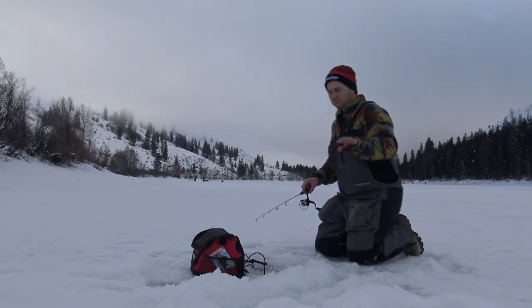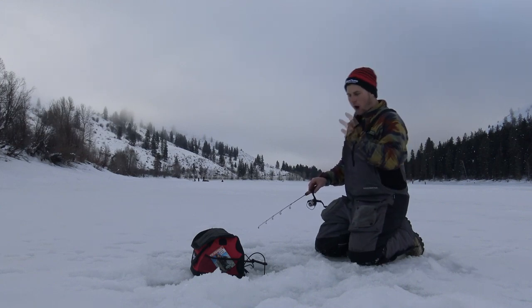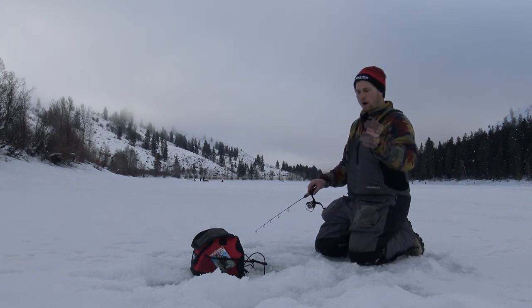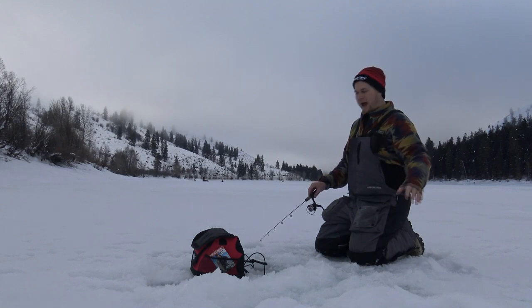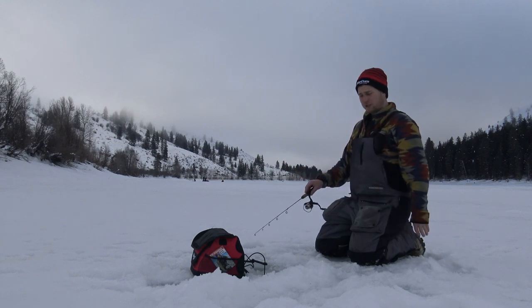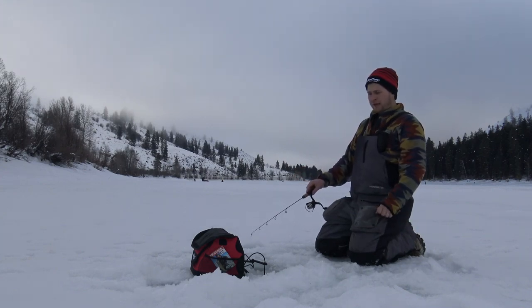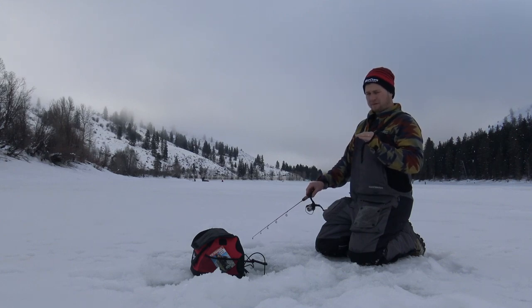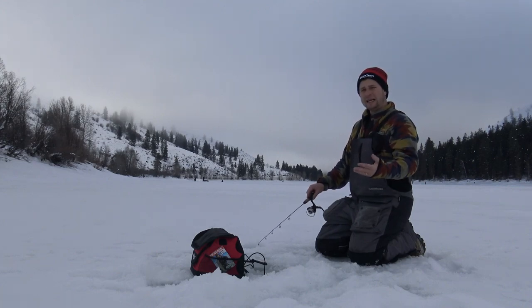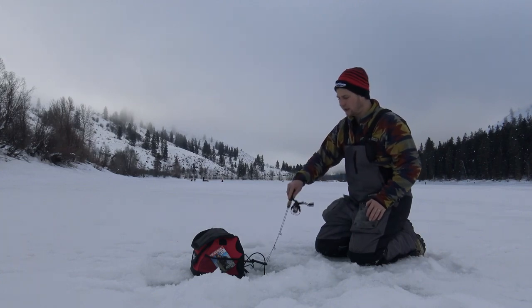I'm going to walk you guys through how we are going to actually catch different species. We're on our spot, in about 12 feet of water, right on that flat. I looked at my underwater camera, I see the weeds are here, and I'm right in that transition just outside of the weeds. How I'm going to fish it is I'm going to read my flasher on how the fish reacts, because each one of these species is generally going to need a different jigging cadence, and it's going to need a little bit of different finesse when you're trying to close the deal.